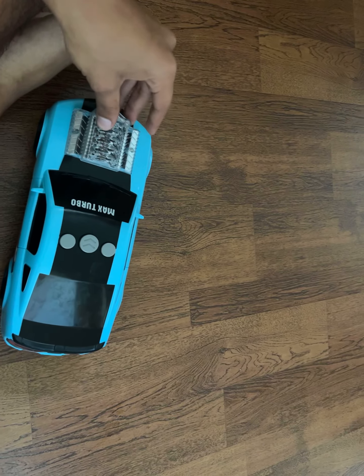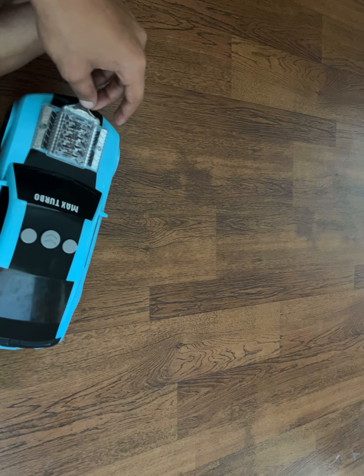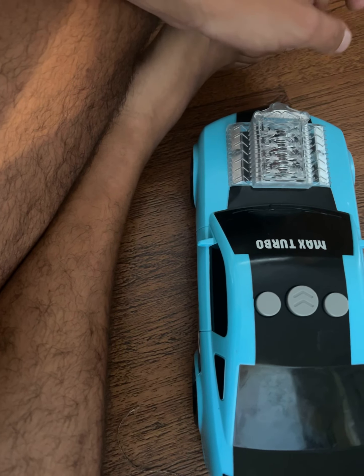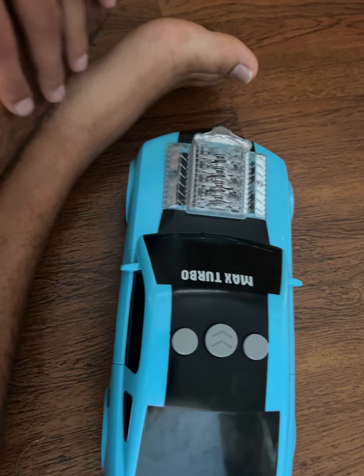What's up guys, it's Vehicle Master 3000 here. What I got today is another spin-off — I don't remember exactly what this is called. I know it's made by the same company that made the knockoff Street Beats vehicle, that Boom Zoomer or whatever it's called, that Street Beats knockoff.